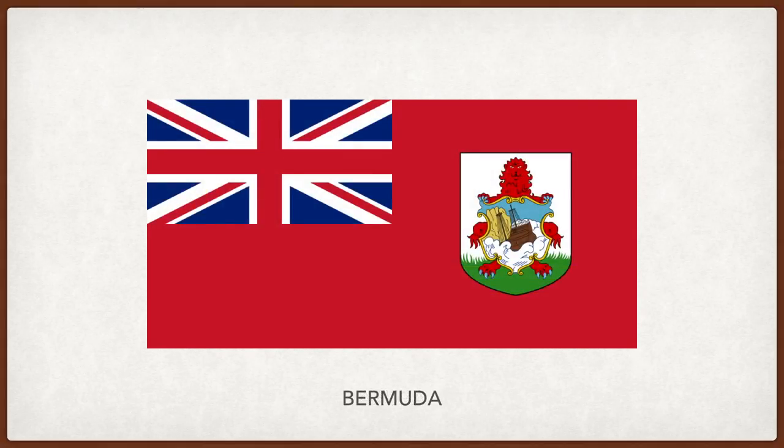Bermuda. The flag of the United Kingdom is in the top left corner with the coat of arms of Bermuda on the right. A red lion holds a shield depicting a shipwreck. The lion represents Great Britain and Bermuda's relationship with it. The ship is the Edward Buenaventura, a ship that wrecked near Bermuda in the 16th century.